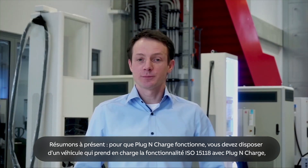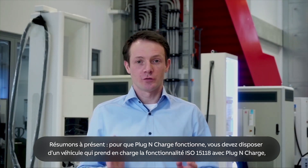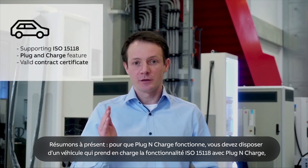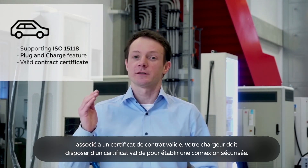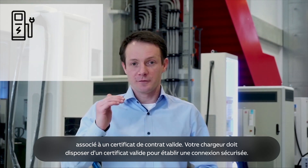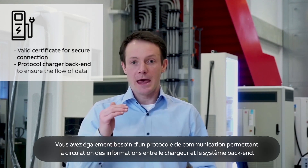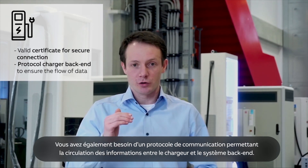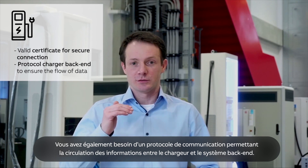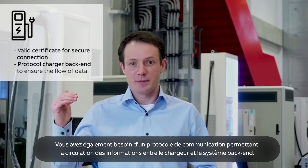Now let's put it all together. For plug and charge to work, you need a car supporting ISO 15118 with the plug and charge feature and holding a valid contract certificate. You need a charger that has a valid certificate to establish a secure connection. And you need the charger backend supporting all the information that needs to flow between the charger and the backend.